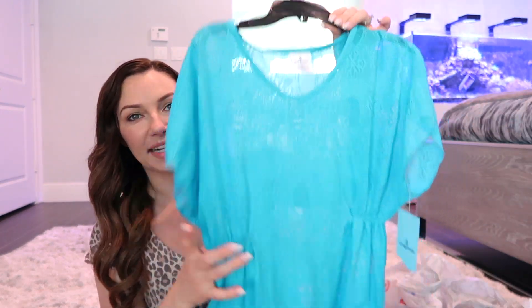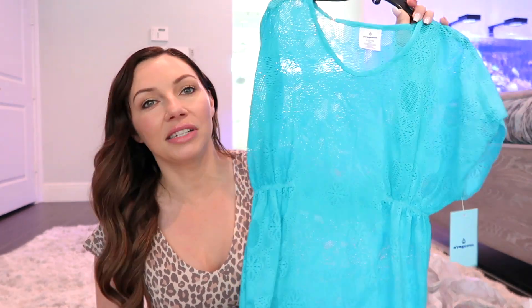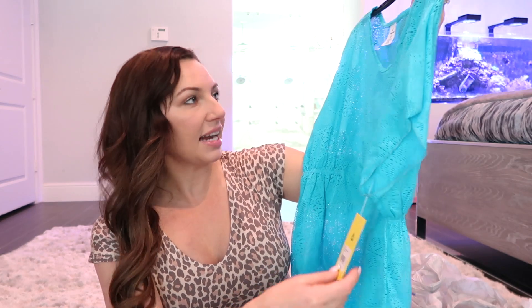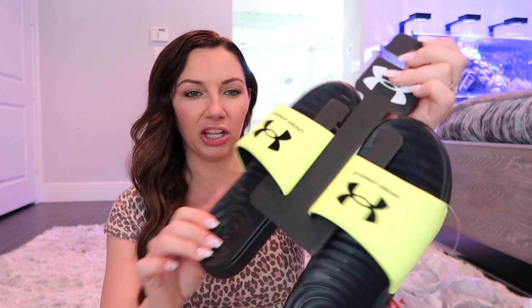From Academy, I got her a little blue cover-up because we like things to be covered when we're not swimming — if you're walking around the beach you can wear a cover-up. It was $19.99 but I think there was a sale that day. Also on the lines of summer and beach, I got her some sandals from Amazon — they're Under Armour in lime green. She can slip them on, they can get wet, it doesn't matter.